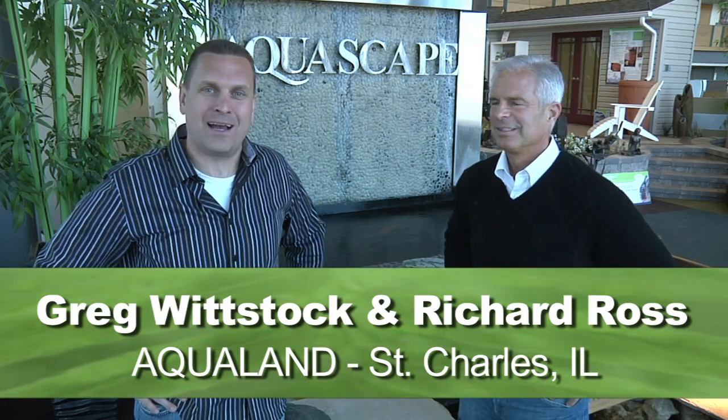Hey everybody, it's Greg Whitstack, The Pond Guy. We're at Aquascape and Aqualand and we have a special guest, Richard Ross from ThePondOutlet.com, The Pond Meister. Welcome to Aqualand, Richard. Hey Greg, thanks a lot. It's great to be here. It's finally nice to get here after all those years and see Aquascape and Aqualand and all the things you've got going on here. I can't wait to see the new products. Yeah, you said you wanted to see what's new, so why don't we go show everybody, all your viewers at PondOutlet.com, what we've got going on at Aquascape for them to improve their experience with their water features. That sounds great. Let's go.